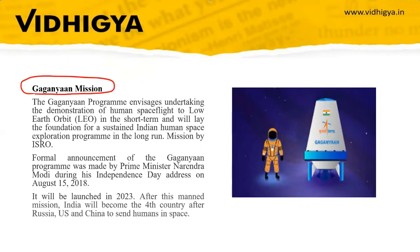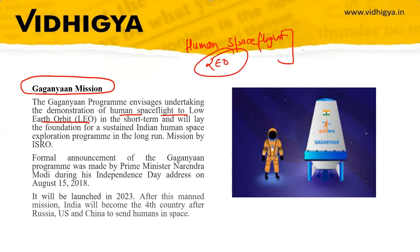The Gaganyaan program envisions demonstrating the indigenous capability to undertake human spaceflight to low Earth orbit (LEO) in the short term. This is the first step, and in the long run it will lay the foundation for ISRO's future programs that will send human missions to Mars or the Moon.